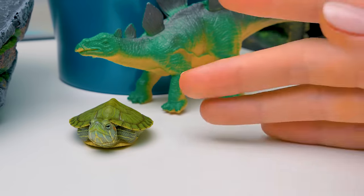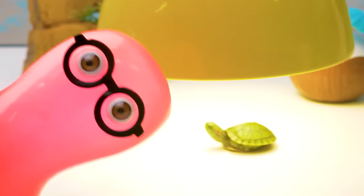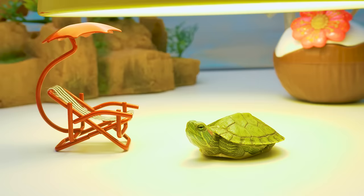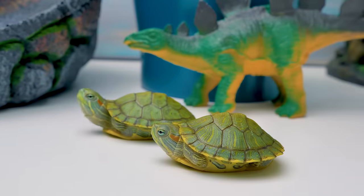Turtle, where are you? Looks like one of them is very curious. Sue! The turtle decided to sunbathe! So cute! But turtle, my dear, you'll have your own lamp in the house. Let's continue.